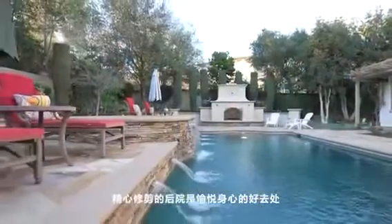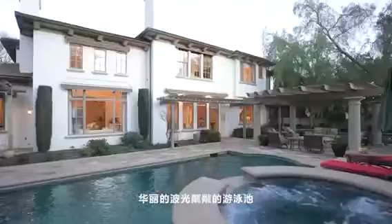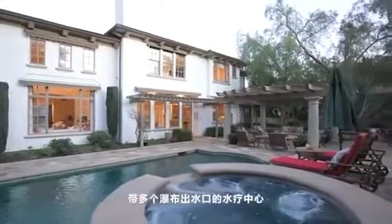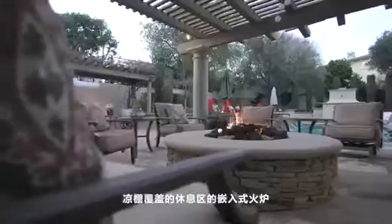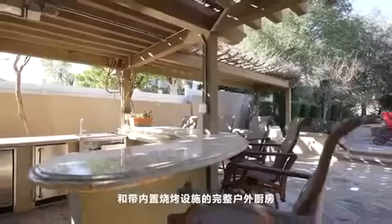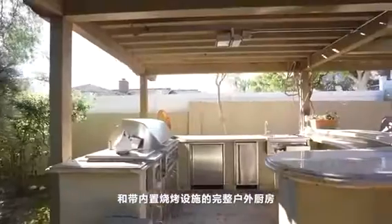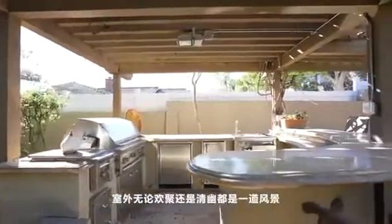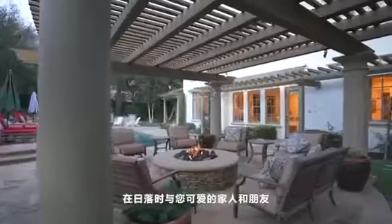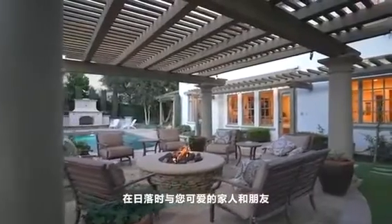The well-manicured backyard is perfect for entertaining, with a gorgeous sparkling pool and spa featuring multiple waterfall features, a built-in conversation fire pit in the pergola-covered sitting area, and a full outdoor kitchen with a built-in barbecue. Imagine relaxing in the beautiful yard with your lovely family and friends at the end of the day.